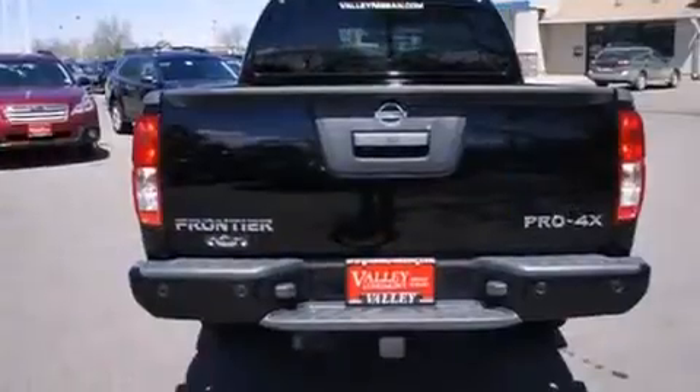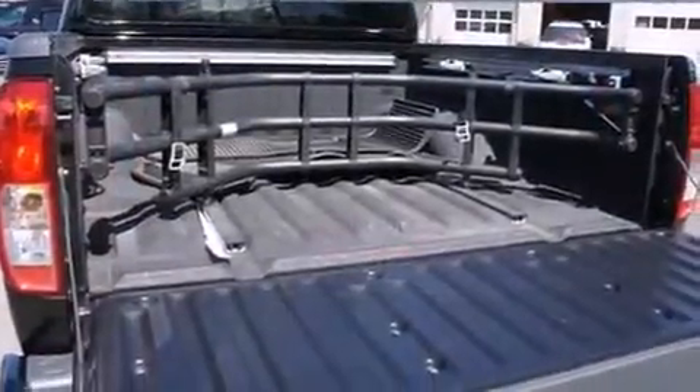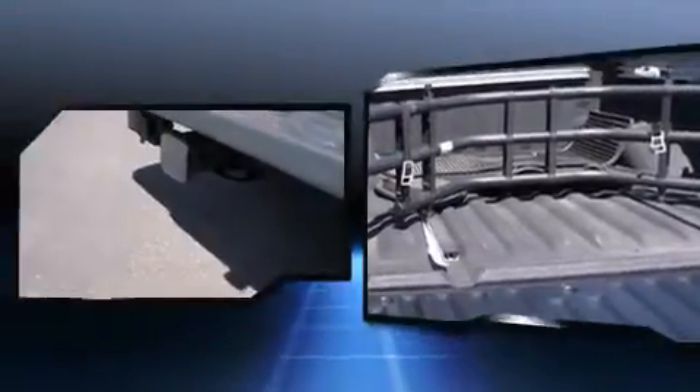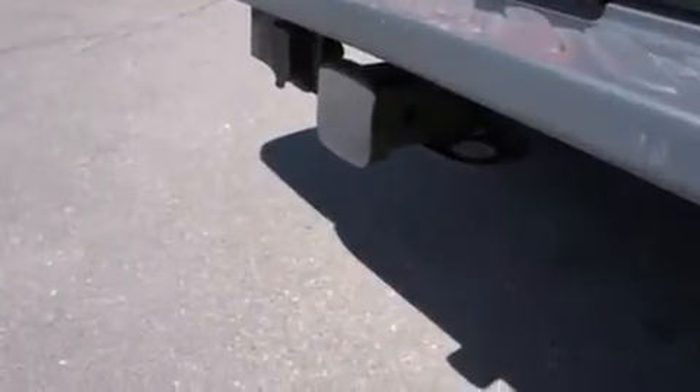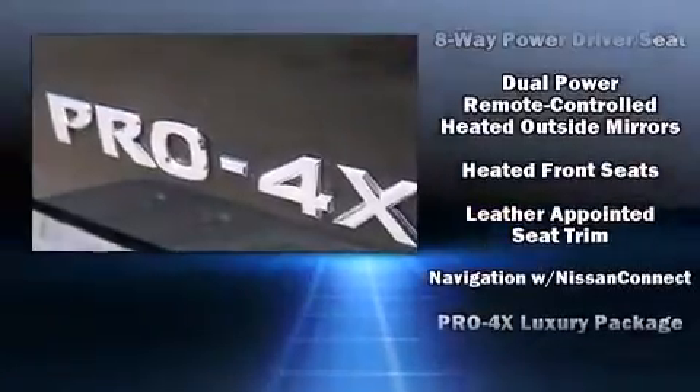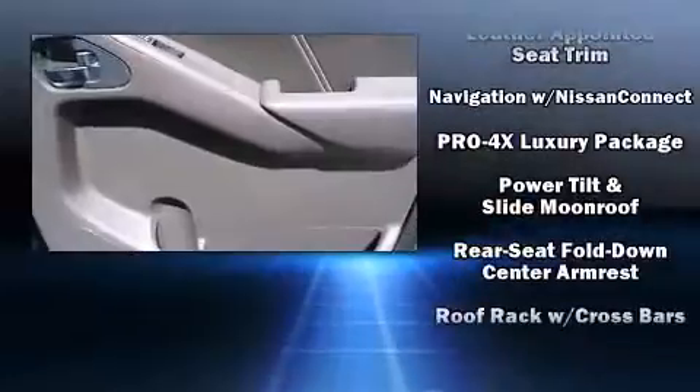Nissan also prioritized safety and security by including dual front-impact airbags with occupant-sensing airbag, head curtain airbags, traction control, anti-whiplash front head restraint, ignition disabling, and four-wheel disc brakes with ABS. With electronic stability control supplementing mechanical systems, you'll maintain precise command of the roadway.